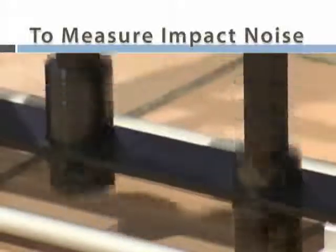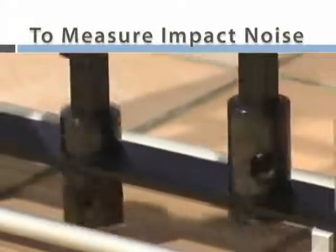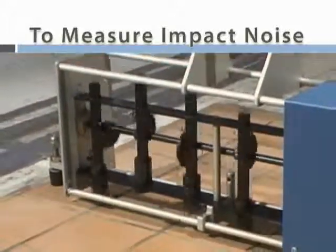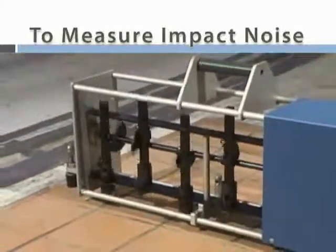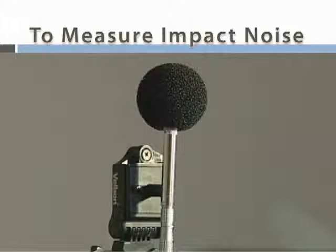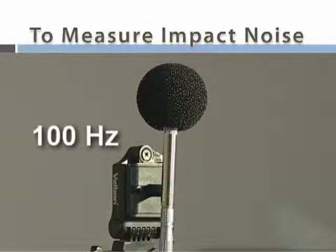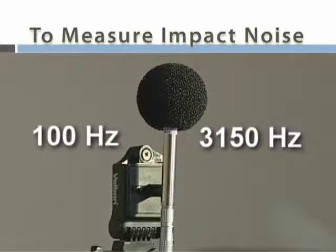IIC testing involves a tapping machine with steel hammers that pounds at a rate of 10 impacts per second in a source room. The noise level is measured in a receiving room below, where sound levels are recorded at 16 one-third octave band frequencies from 100 Hz to 3,150 Hz. The data is used to calculate a single number IIC.